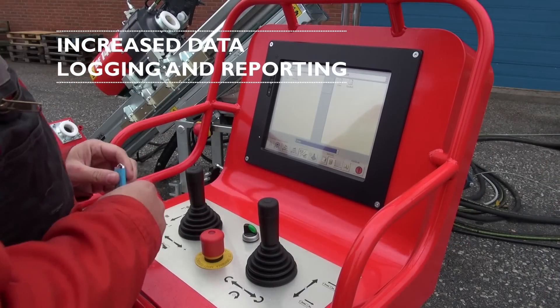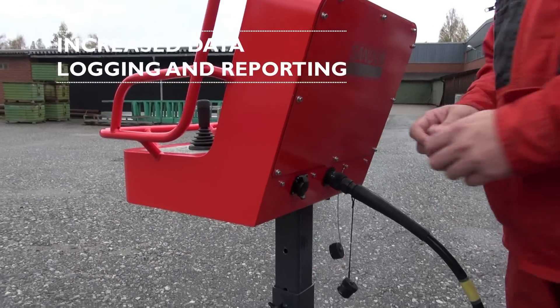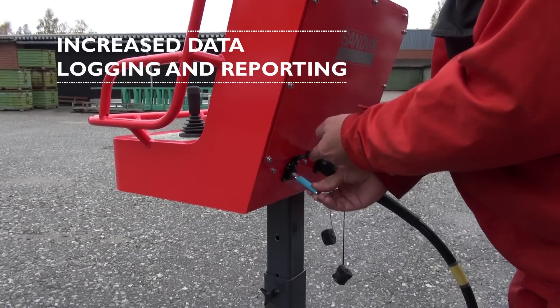All operations carried out by the control system are registered and can be copied to a USB or directly transmitted to an external computer.